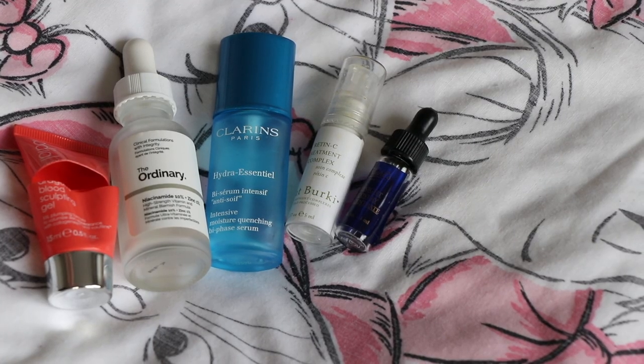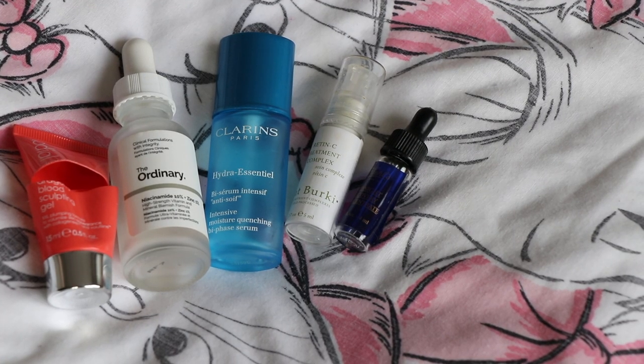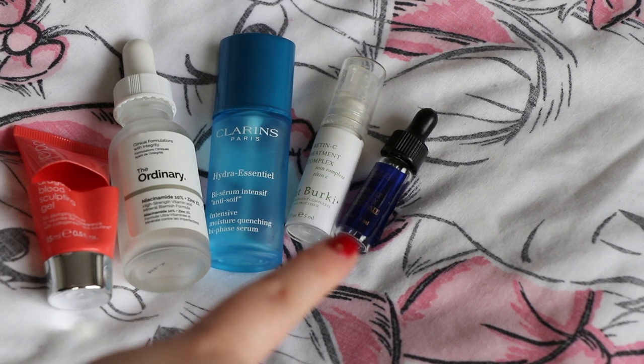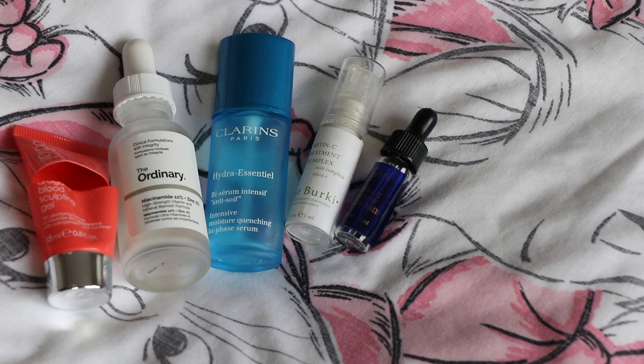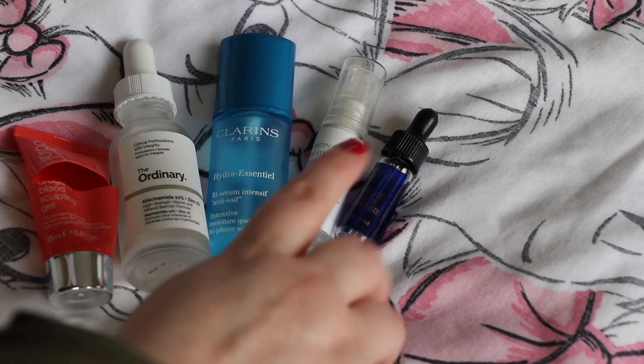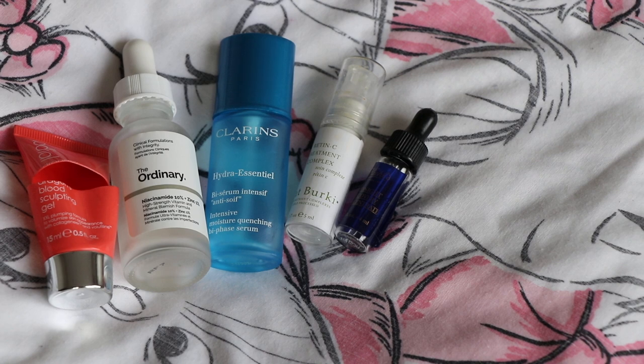There's also a little mini of the Kiehl's Midnight Recovery Oil. I've got the full size of that to work through. I'm not a massive fan of essential oils, and definitely not lavender — whenever my eczema is flared up, that makes it worse. So it's a product I can only use intermittently. I'll try and finish the full size but once that is done, I definitely wouldn't repurchase it. That little mini size was worth $6.13 — a little 4ml size.